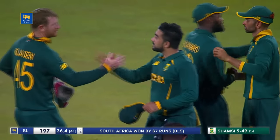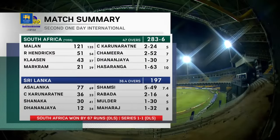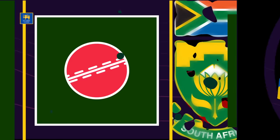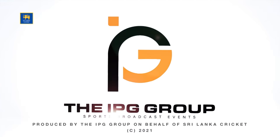So the summary of game two: South Africa winning the toss, batting first — 283 for six. Main man Janeman Milan with his century, Hendricks with the fifty, and Klaasen very good with 43 from 27. Sri Lanka 197 all out. It's Shamsi 5 for 49 — the star, but it was all set up by the rest of that bowling group. Charita Asalanka top scored with 77 from 69. South Africa win by 67 runs, courtesy DLS, and it's one-all in the series.